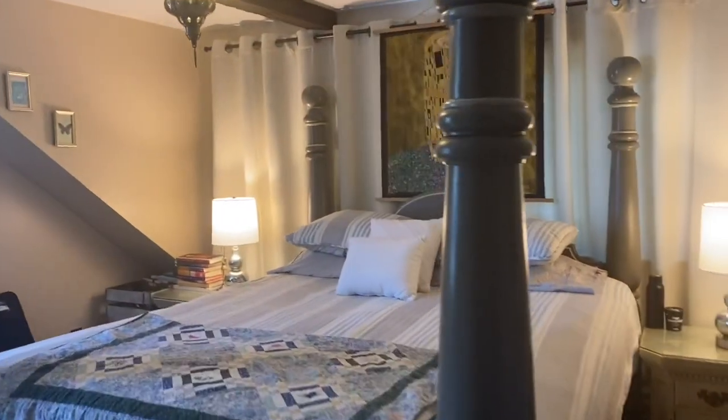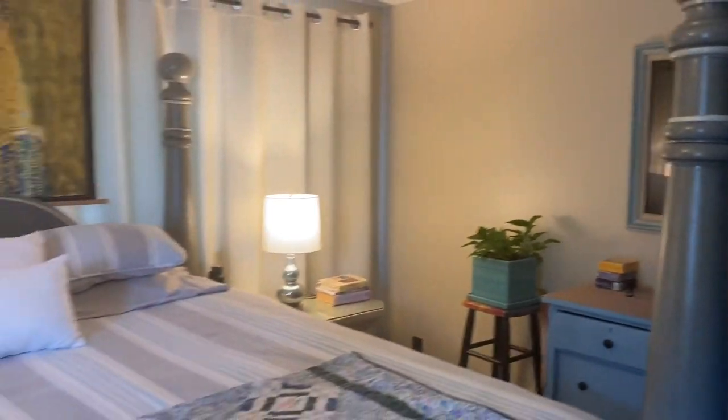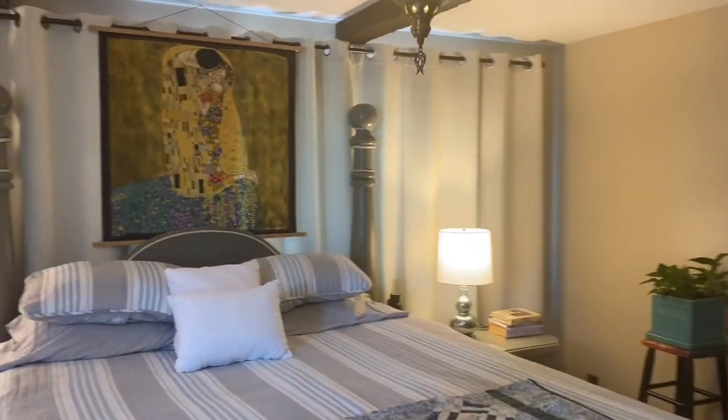Now look at it. My bed looks like it's centered, the furniture is so much brighter, and I have artwork on the walls and behind my bed.